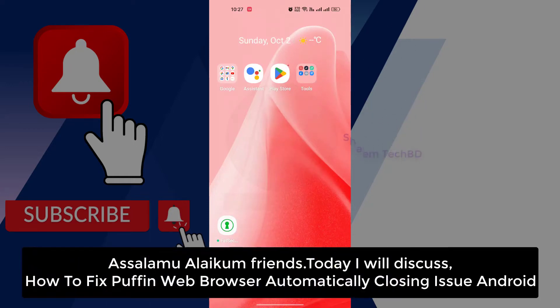Assalamualaikum friends. Today we will discuss how to fix Pupinoid browser app automatically closing issue on Android.